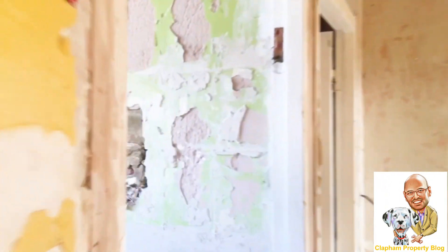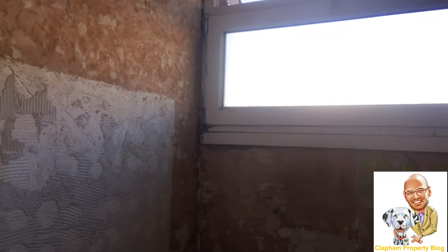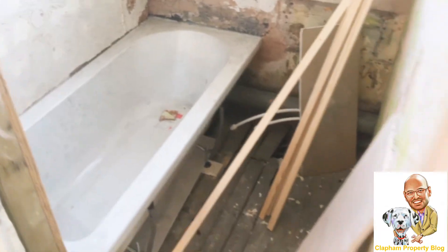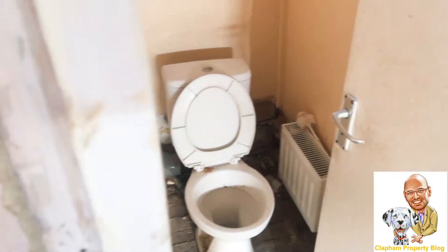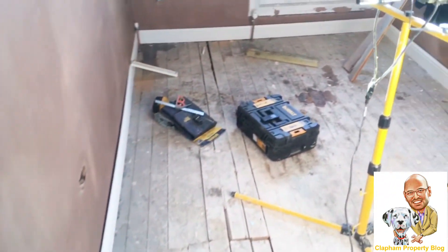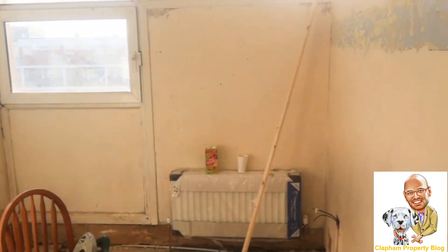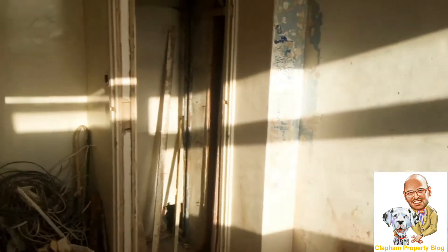We've seen two of the bedrooms so far and a shower room. This is the bathroom — as you can see everything's been ripped out. Separately from that we've got three very good-sized double bedrooms, which will of course be decorated to a high standard.